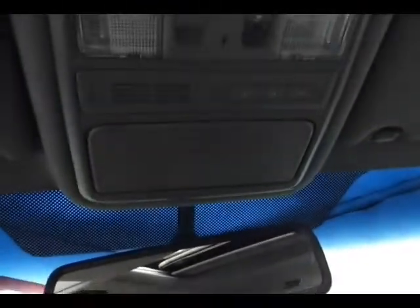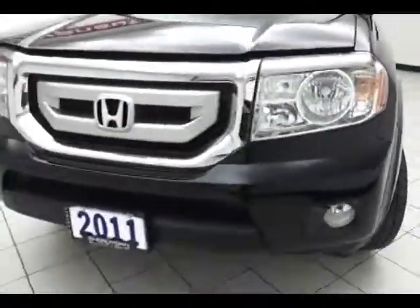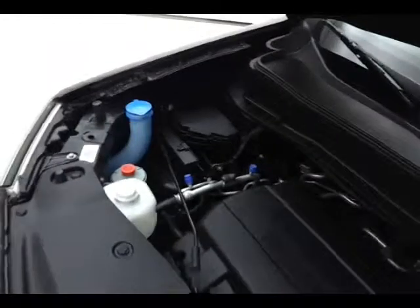Under the hood, this Pilot has a 3.5-liter V6 with 250 horsepower. This V6 has cylinder deactivation, which shuts down cylinders at cruising speeds to get you better fuel economy. Don't forget about that certified powertrain warranty helping to protect your investment.